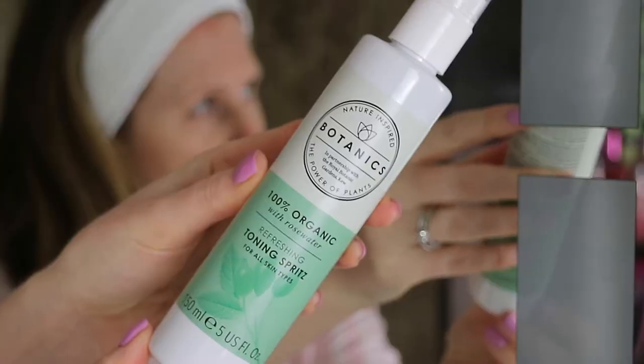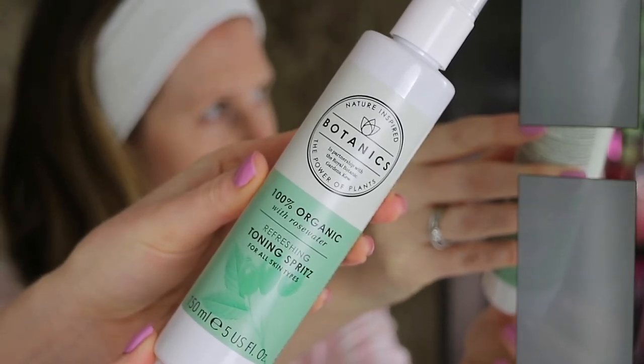Next I have a few rose toners to share. My first favourite rose toner is from Botanics, which is Boots' own brand skincare — this is the 100% Organic Rose Water Refreshing Toning Spritz, perfect for all skin types. I love it because it has a spray applicator. It's usually £7.99 but currently on offer in Boots for £5.99. Rose is great for balancing out redness and I love using this in the summertime — it smells absolutely gorgeous and you get 150ml of product.